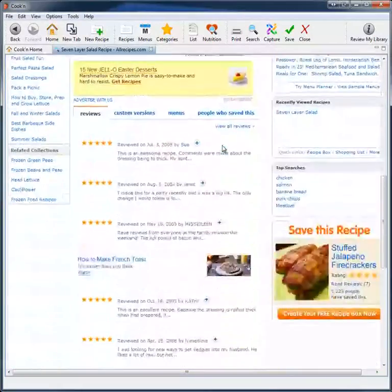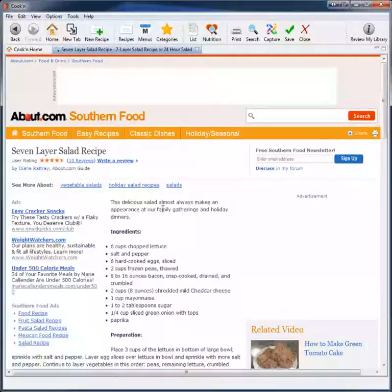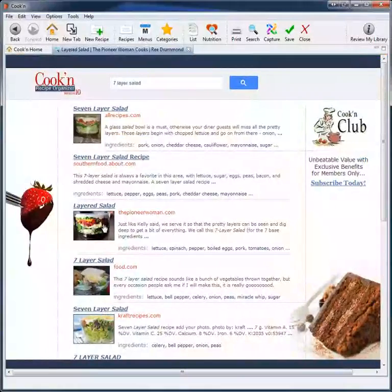I can look through the results. Okay, this looks like a good recipe, but let me keep looking. This one looks interesting, but there's no photo. I kind of like the photos. That photo I kind of like — let's try this one.